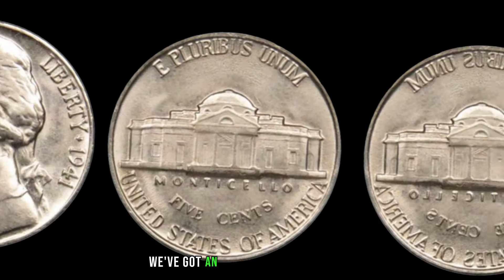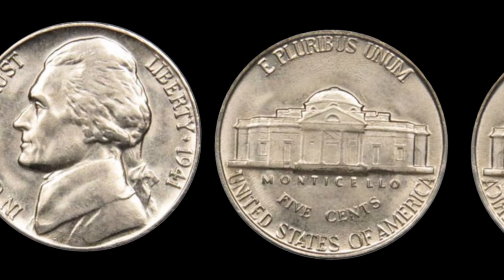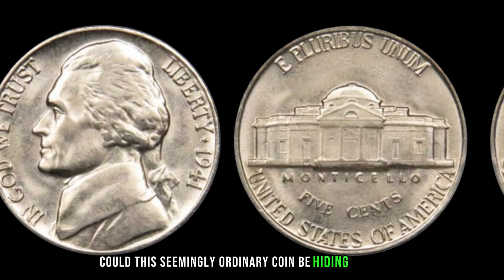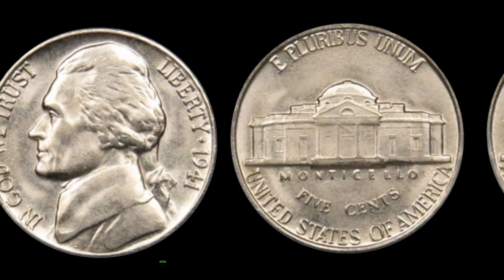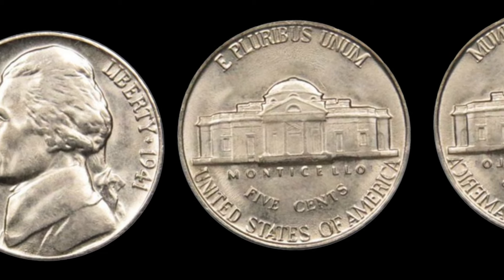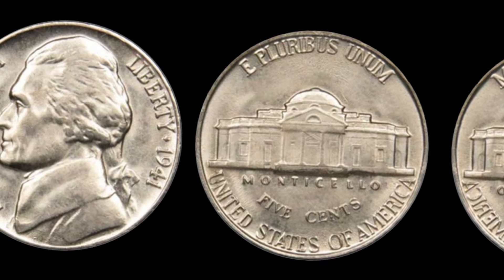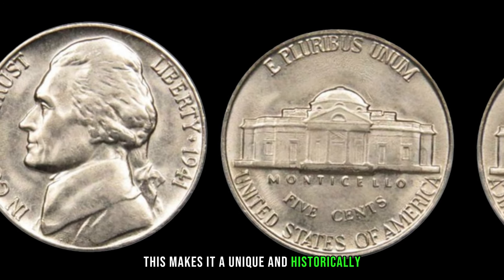We've got an exciting episode for you as we dive into the world of numismatics and explore the hidden treasures within the 1941 Jefferson Nickel. Could this seemingly ordinary coin be hiding big money? The 1941 Jefferson Nickel was minted during a pivotal time in history, just months before the United States entered World War II. This makes it a unique and historically significant coin.